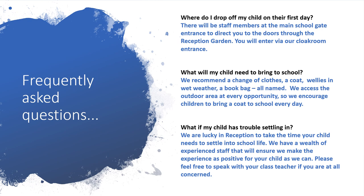What will my child need to bring to school? We recommend a change of clothes, a coat, wellies in wet weather, and a book bag — all named. We access the outdoor area every opportunity, so we encourage children to bring a coat to school every day.